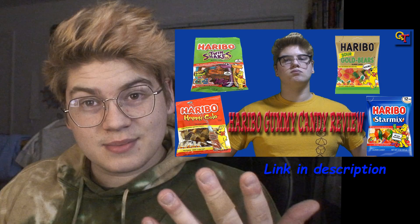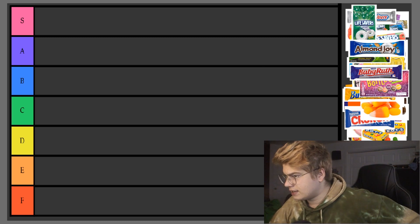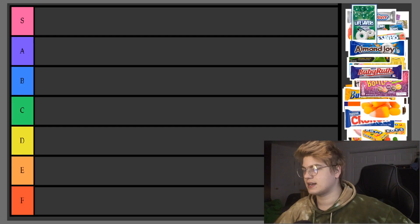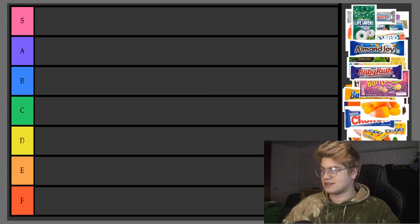I'm back with another video — we're doing candy tier lists this time. I know I did a video about my favorite Haribo candies, but this is gonna be different because I have a Photoshop document open and we're gonna rank them. We have 48 candies on the screen and I'm just gonna go through and rank them. Hopefully you guys don't disagree with me too much.